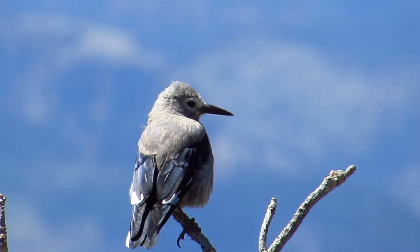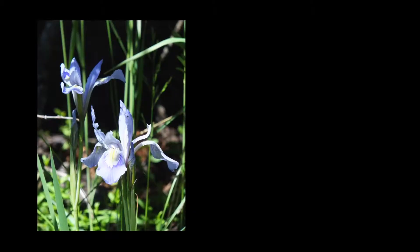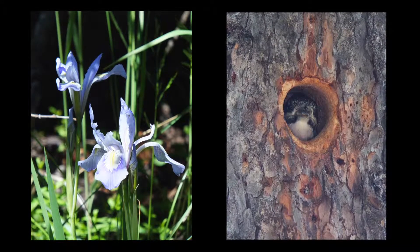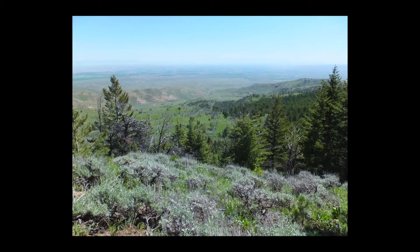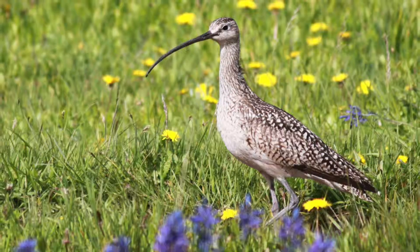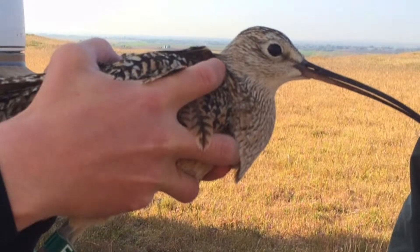Biologically, here at Heart Mountain there are things that are found here that are found nowhere else. There is such a huge diversity of both plant and animal life. This is a fantastic place to showcase the plants and animals of the sagebrush ecosystem and foothills of Heart Mountain. It's home to golden eagles, sage-grouse, and also curlews. We're very excited to see them and there's actually a visiting research team here studying them.